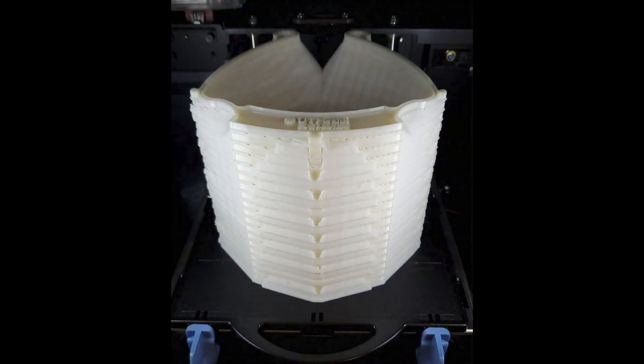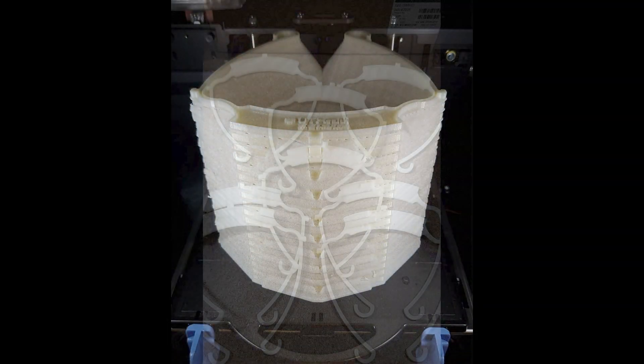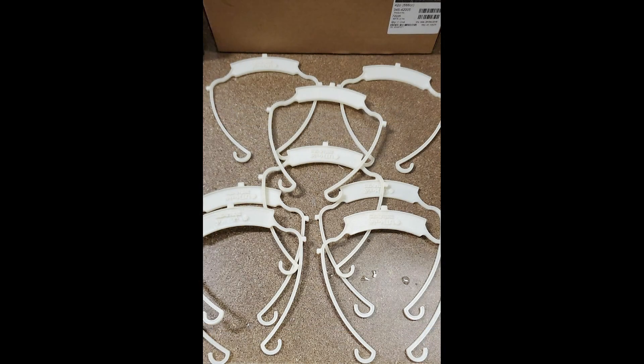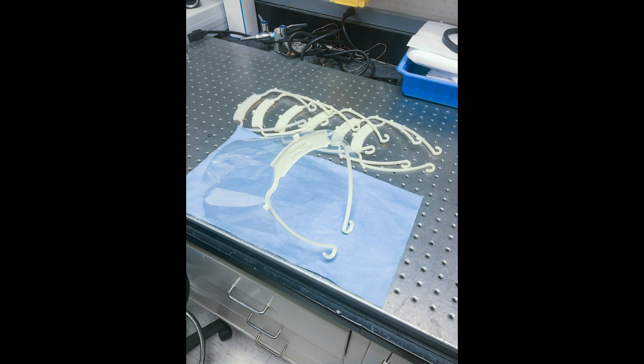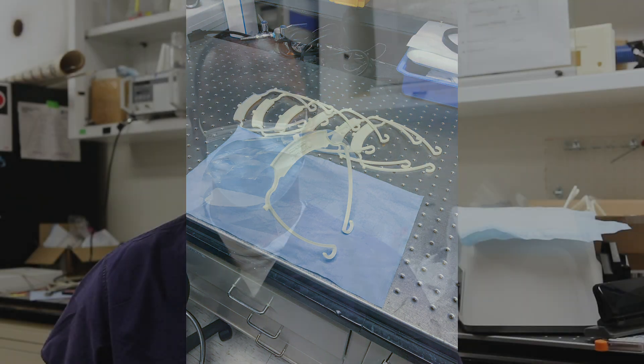In fact, everyone else in the department was like, I really would like a face shield — how can I get one? So as we were able to continue printing, we started handing out the prototypes. Furthermore, Dr. Gill was able to help us modify and improve the design and rapidly produce them at a massive scale, so we could have enough PPE not only for one department or division, but for our entire hospital partners.